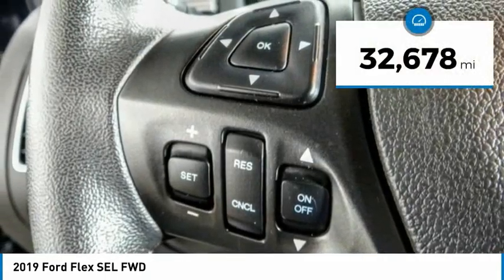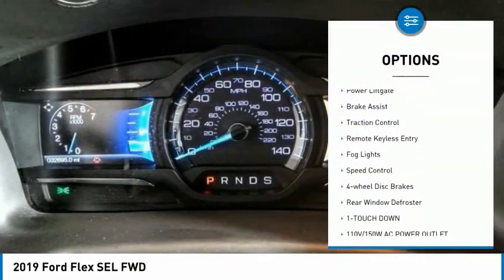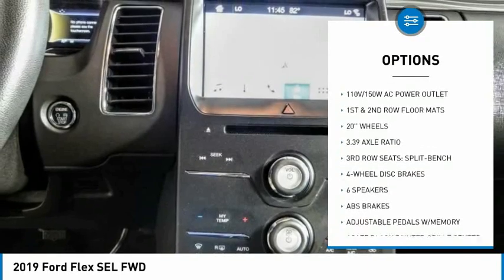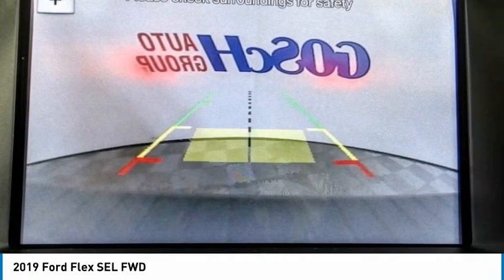This vehicle has less than 35,000 miles. Here are some of this vehicle's great options: electronic stability control, alloy wheels, power lift gate, brake assist, traction control, remote keyless entry, fog lights, speed control, four-wheel disc brakes, rear window defroster. Come see the car for yourself.